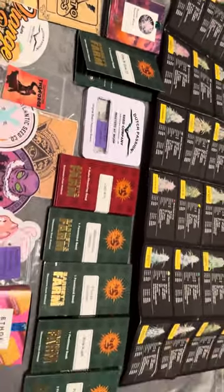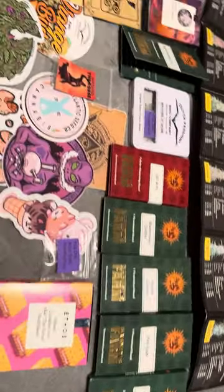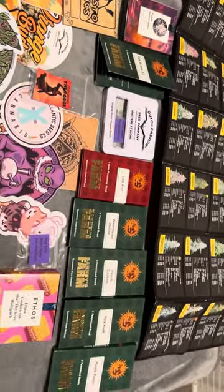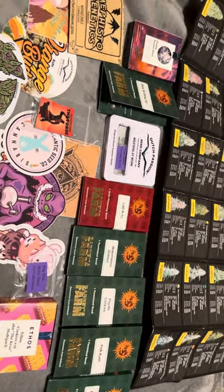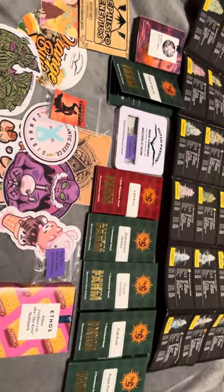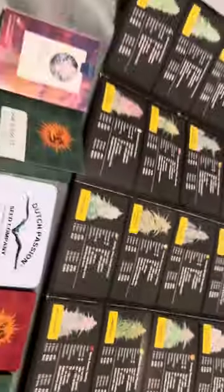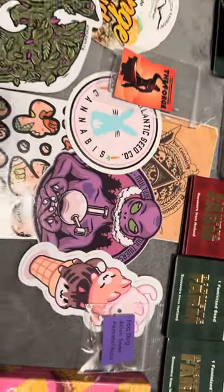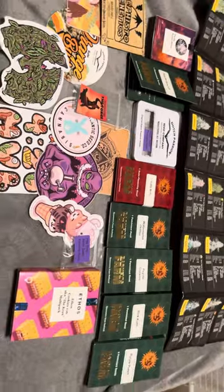Shout out to Barney's Farm, Dutch Passion, Ethos, and Mephistos — great genetics coming out of these seed banks right here. If you're just starting out and you don't know where to go, I can promise you: get you some Barney's Farm, some Ethos, some Dutch Passion, or some Mephisto and you're gonna be okay. Have a good day — northatlanticseedco.com or multiversebeans.com. Peace guys, see you on the next episode.